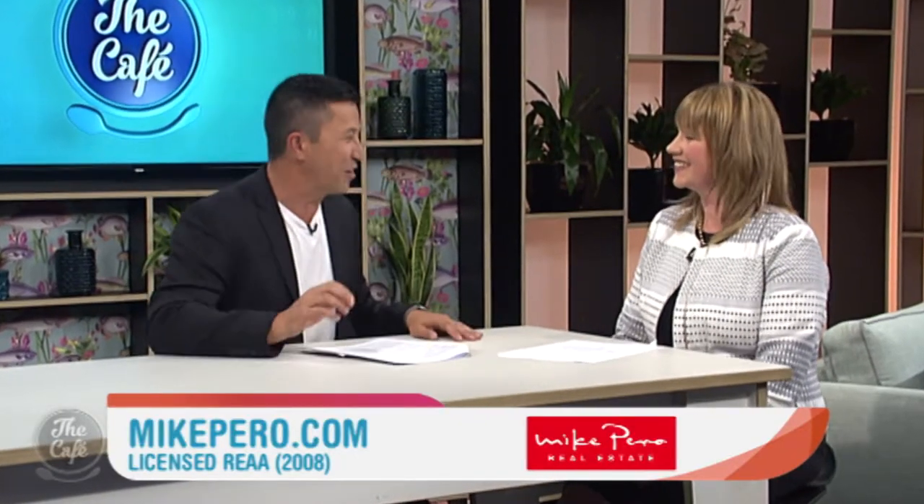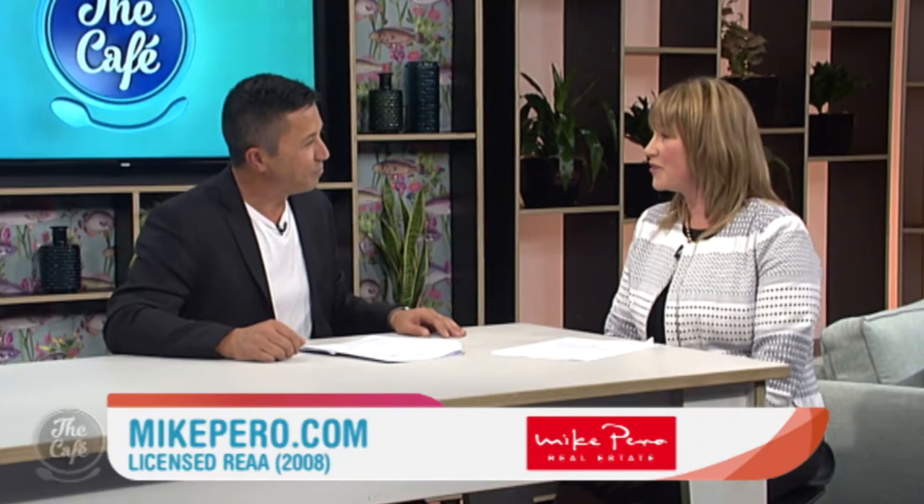It's that time again to see more open homes with Elaine Burkett from Mike Piero Real Estate. Great to have you in again Elaine. You always set a theme — what have you got for us today? It's all about the great outdoors, so they've got lovely outdoor spaces. Nice, this is a bit of me — let's crack into it.